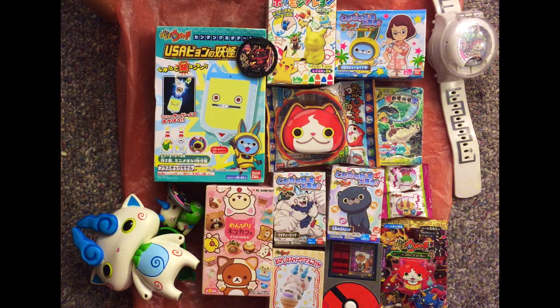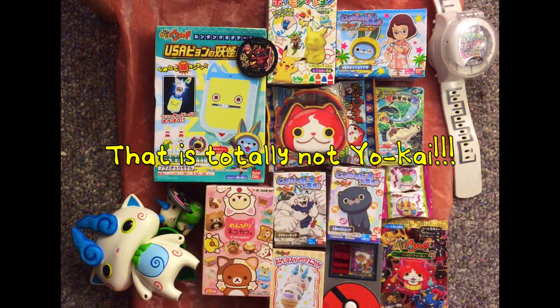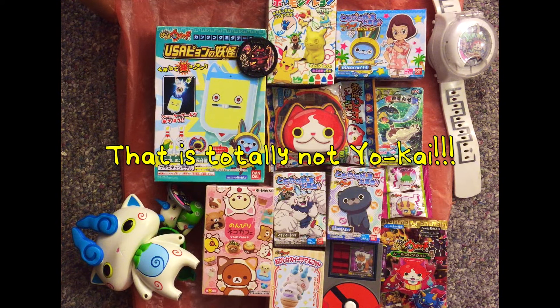Wait a minute. Some of these are Pokemon. Well, all the way from Japan and a whole bunch of other cool places.